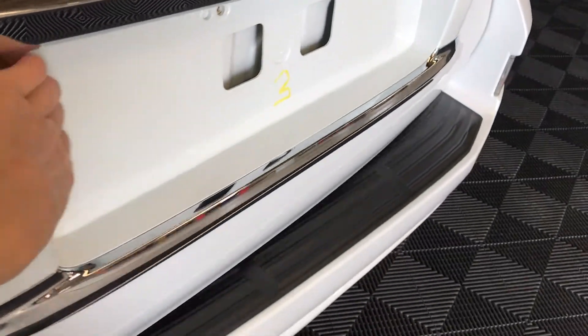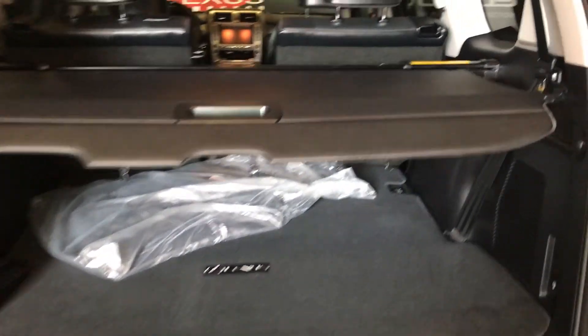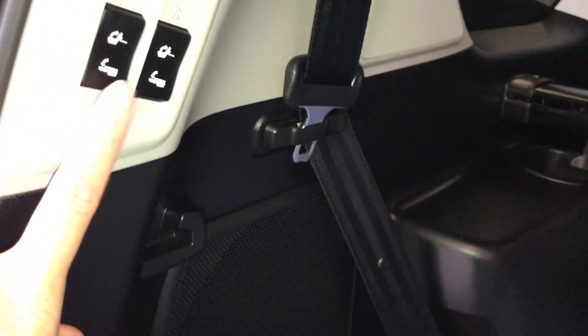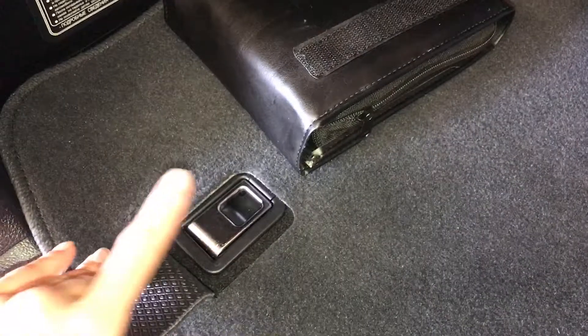The trunk opens up to the side. Full length carpets in the trunk area, cargo cover — it is removable. Tower jacks located in here, power controls for the third row to fold them up and down. Cargo tie downs in four corners.